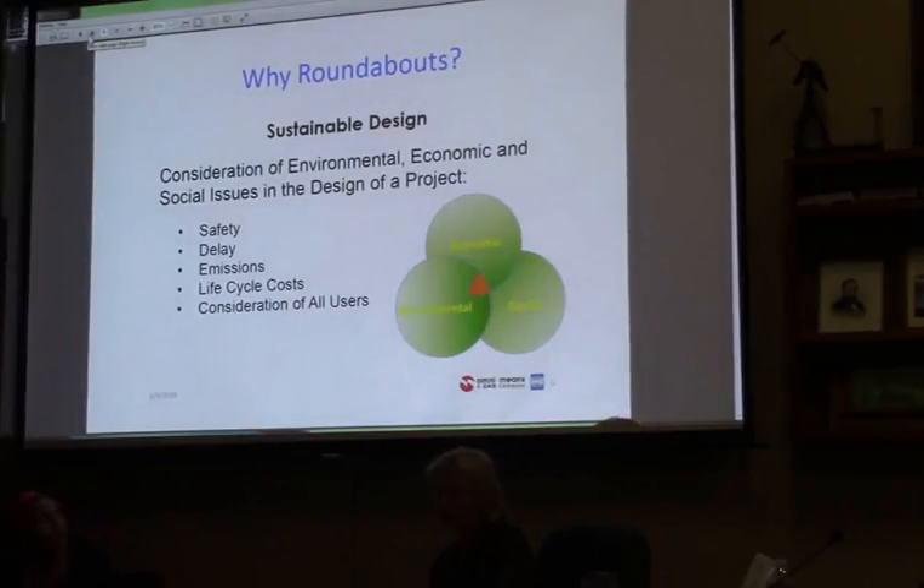We really want to talk about why roundabouts first — what do they really provide for the community? They're a sustainable design and really the most bang for your buck. They help with safety and provide lower emissions because there's free-flowing traffic with no cars stopped in the intersection. They improve delays — as mentioned, we're lowering existing delays from 30 seconds down to 8 seconds per car at the highest peak volume of traffic. Overall, they have a huge lifecycle cost benefit and really help all users in the area: bikes, pedestrians, and vehicles.